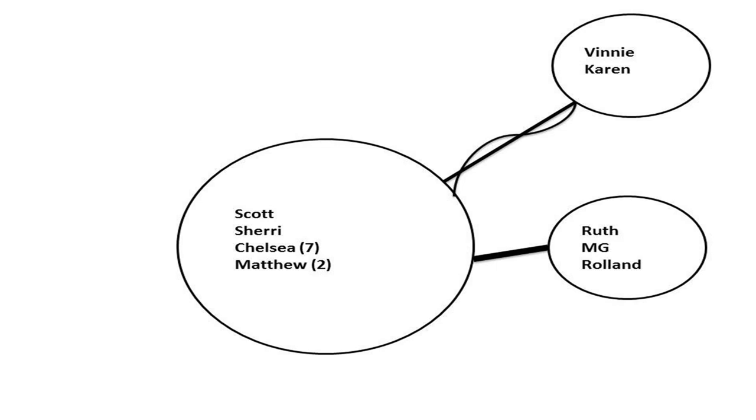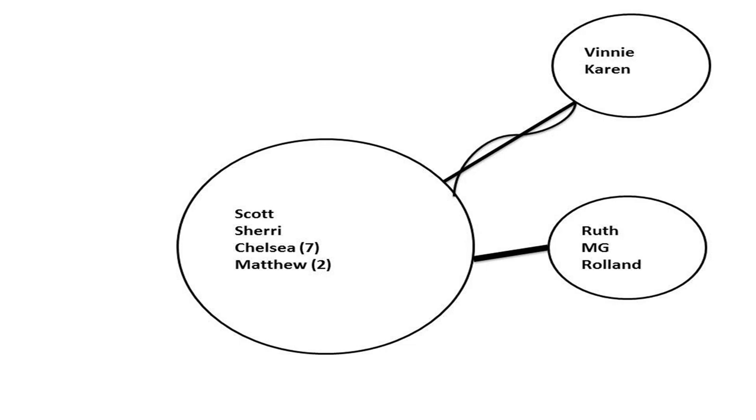How about paternal grandparents? We probably talk to them a couple times a week. It's Vinnie and Karen. Good support? I feel like they think it's my parenting that's the issue. I noticed you kind of moved your hand in a waving motion. There's no right or wrong way to do this Ecomap — that little wavy line shows there's support there, but sometimes it isn't all that it should be.